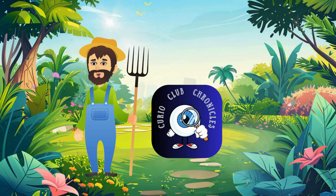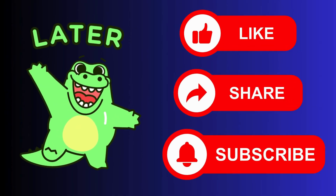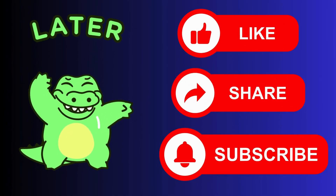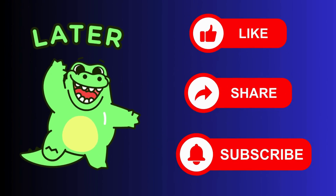If you had fun learning with us today, don't forget to like, share, and subscribe to our channel Curio Club Chronicles, where every day is a new adventure in learning. Stay curious, stay kind, and keep imagining — see you next time!